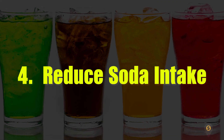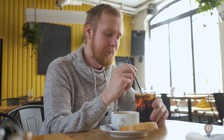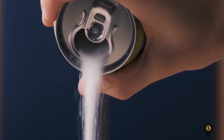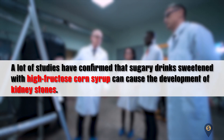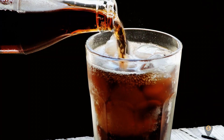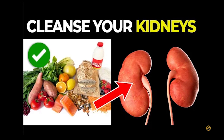Number four: reduce soda intake. Soda is not your kidney's best friend — it's packed with a lot of sugar, which poses a threat to your kidneys. Studies have confirmed that sugary drinks sweetened with high fructose corn syrup can cause the development of kidney stones. Slowly wean yourself off this bad habit before your kidneys start suffering.